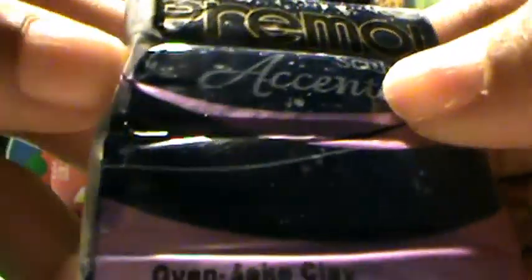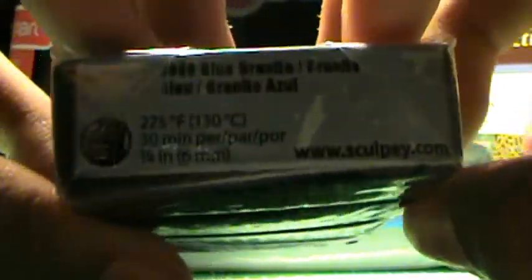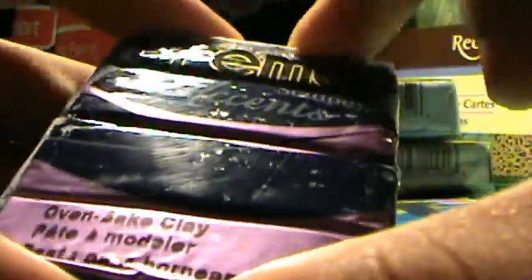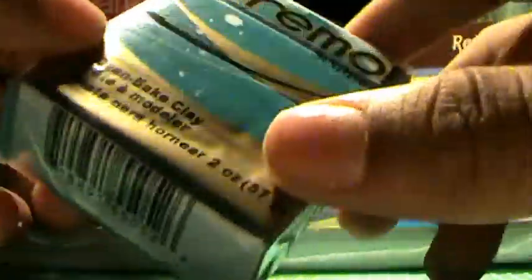I tried looking for Primo in ecru but they didn't have it. I found this really cool color — it says blue granite and it has really thick glitter in it. I thought this was a really cool color because I haven't seen anyone on YouTube using it. Then I got Primo in turquoise and it is a really pretty blue color.